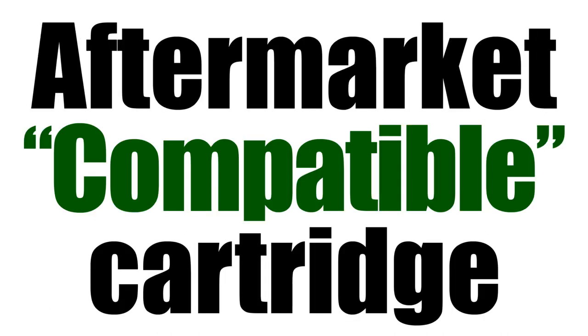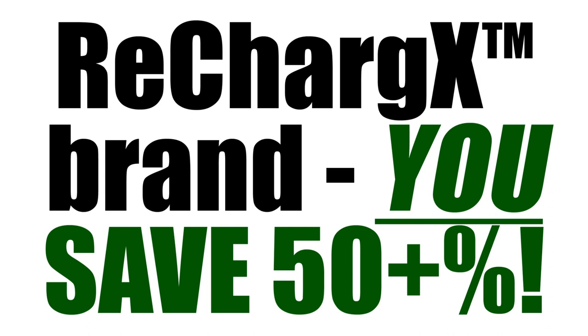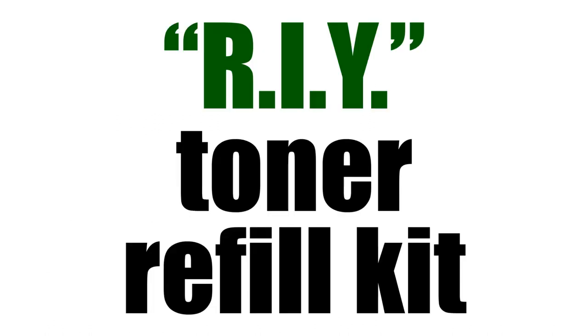But you also have the option of buying aftermarket compatible cartridges. Our Rechargex proprietary brand saves you 50 plus percent over the cost at the superstores, so right there you're saving half. But if you're capable of refilling your own salt shaker or pumping your own gas, you're qualified to refill your own toner cartridges.